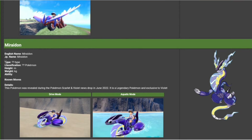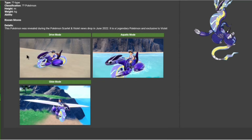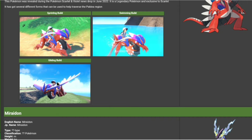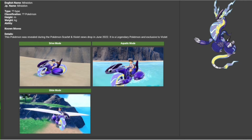Koraidon has been memed, and then there's Miraidon — this is what I'm excited about. He looks cool. It's literally a freaking speed bike. From the start when I saw this legendary, I wanted to get Violet because this legendary just looks so cool, and it has to be an electric type. Electric/steel is my prediction, but if it's not steel, it's still electric. I feel like Miraidon is top tier. I'm getting Violet — there's no question about it.